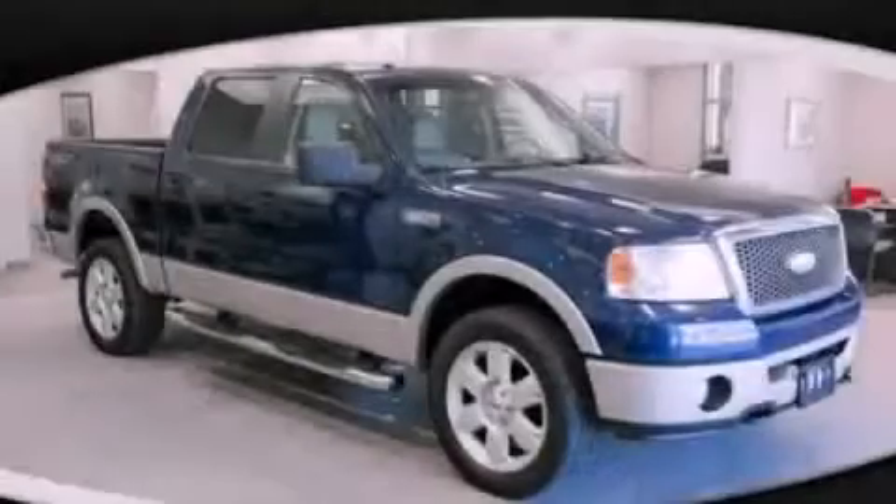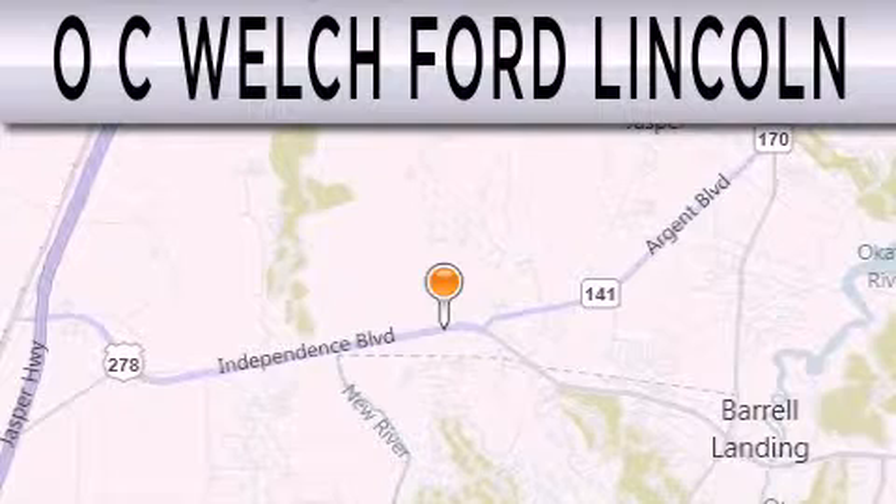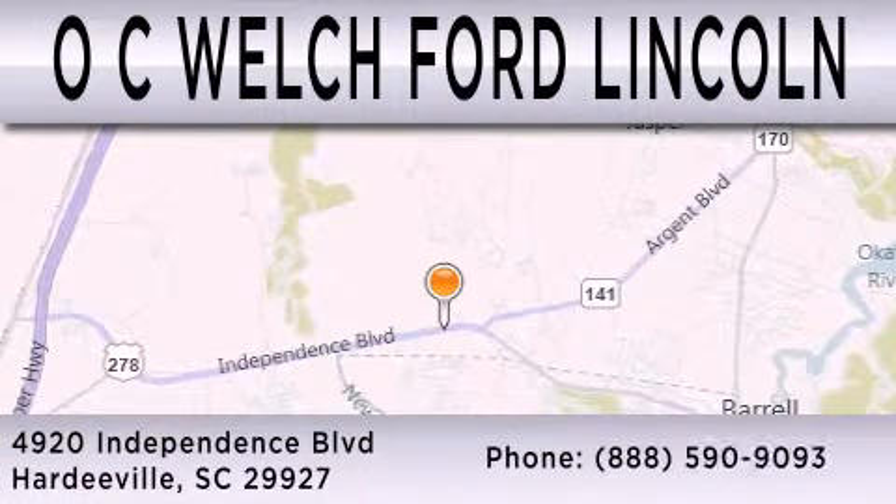Contact us today and schedule your opportunity to see this vehicle in person. OC Welch Ford Lincoln is dedicated to doing everything possible to ensure that the experience you have selecting your next vehicle is as pleasant as possible. We're located at 4920 Independence Boulevard in Hardeeville.